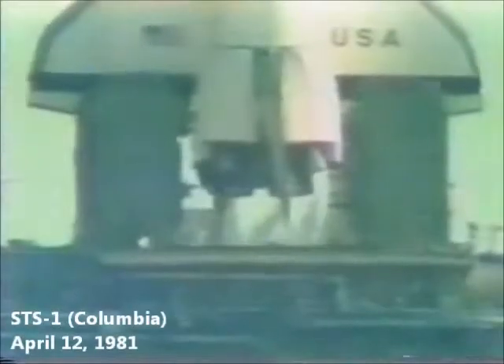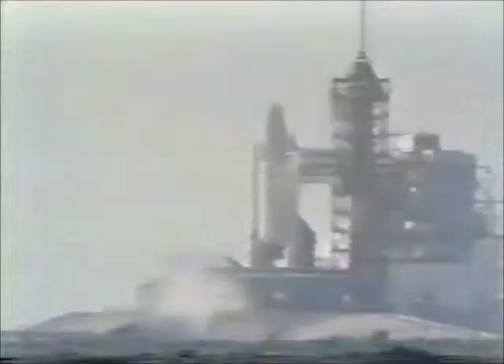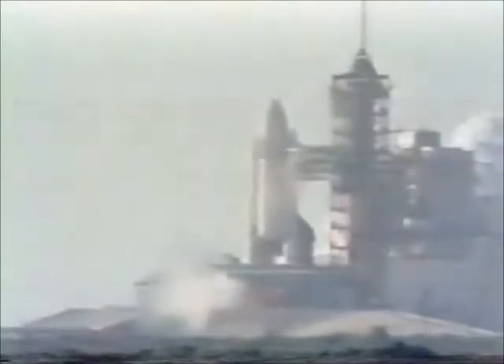T-minus 10, 9, 8, 7, 6, 5, 4. We've gone for main engine start. We have main engine start. And we have a liftoff, a liftoff from America's first base shuttle, and the shuttle has cleared the tower.